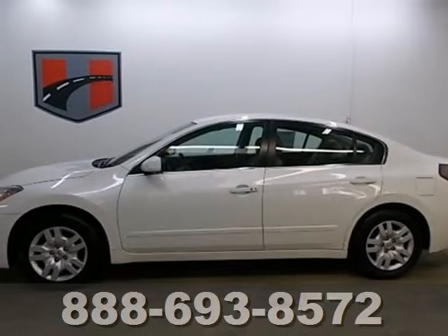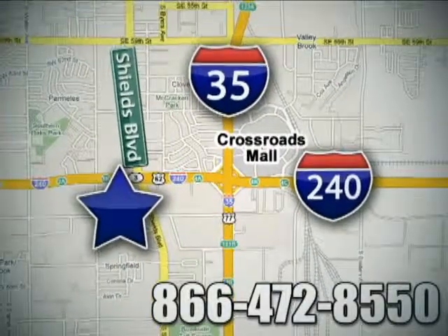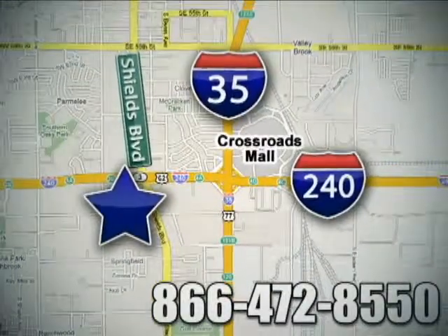Start by taking this Altima for a test drive. Call or stop in today. We are conveniently located one block west of I-35 on I-240 in Shields in Oklahoma City.